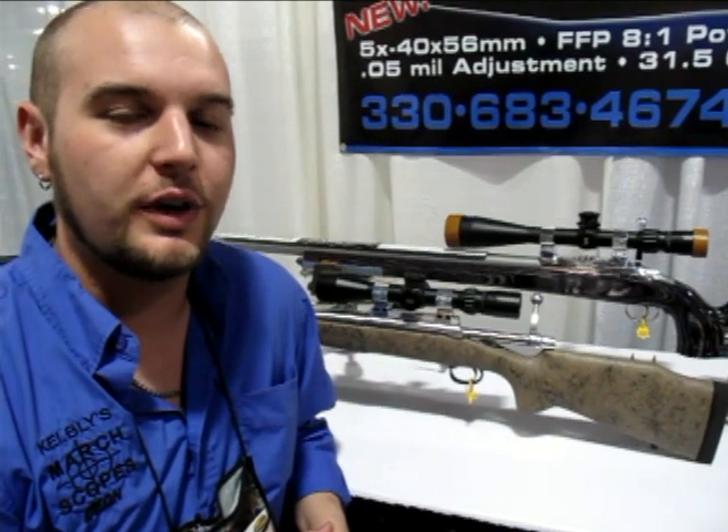Hi, I'm Ian Kelbley from Kelbleys Incorporated and I have a new product to show everybody. We are now offering Atlas Hunting Rifles — a fully custom rifle for a semi-custom price of only $2,300.